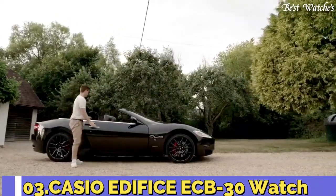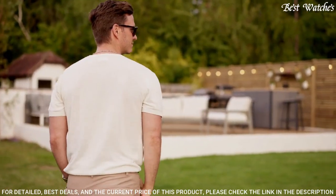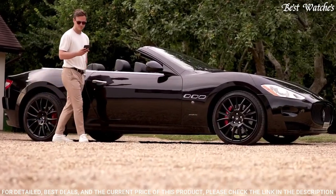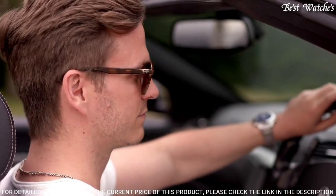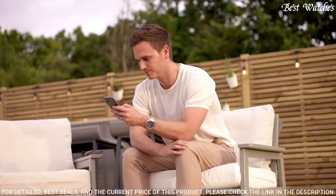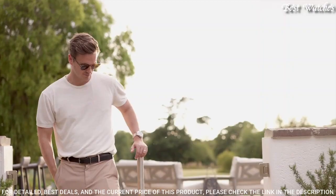Number 3: Casio Edifice ECB-30 Watch. Welcome to the evolution of speed and intelligence. The high-spec, high-tech beauty of the Edifice metal chronograph with serious style and effortless smartphone connectivity. World time in 38 time zones. Daylight savings on/off, auto summer time DST switching, home city and world time city swapping. Double LED light, LED light for the face, auto LED light, super illuminator. Case and bezel material: stainless steel. One-touch three-fold clasp. 100 m water resistance.